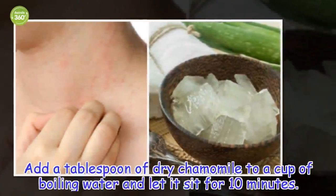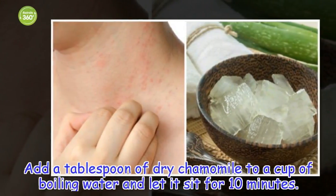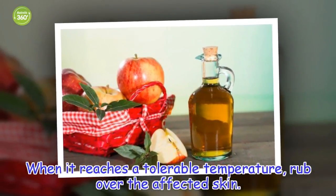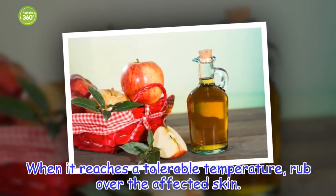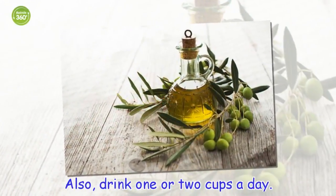How to use it: add 1 tablespoon of dry chamomile to a cup of boiling water and let it sit for 10 minutes. When it reaches a tolerable temperature, rub over the affected skin. Also, drink one or two cups a day.